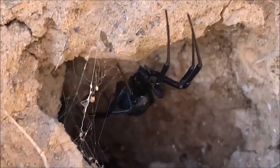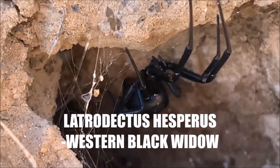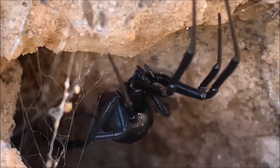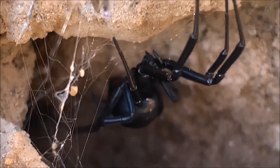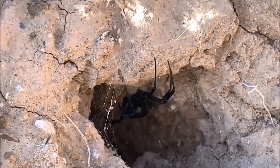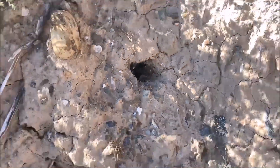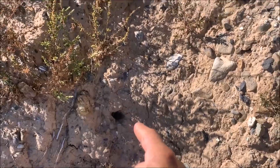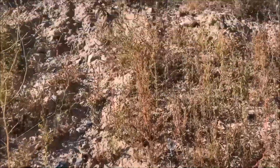The western black widow — very handsome spiders in their own right, shiny and sleek. It's a beautiful adult female. She even has some markings on her back, so she's got one more molt before she's fully adult.